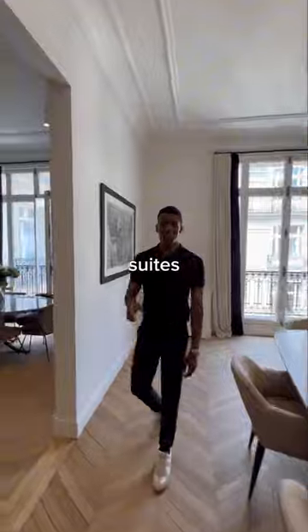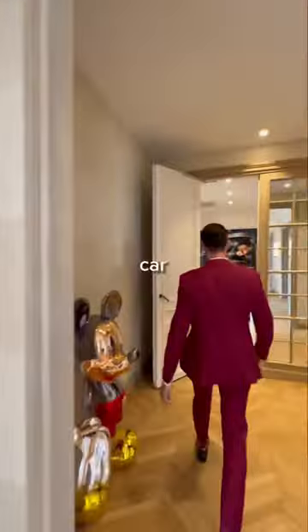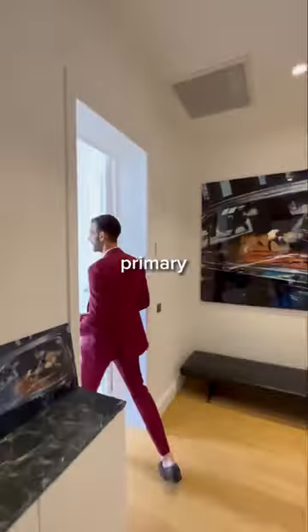Dan will now show us the bedroom suites. This home has five bedrooms, five bathrooms, just under 5,000 square feet, and four car parking spaces.